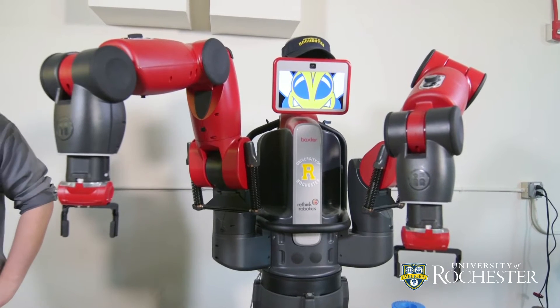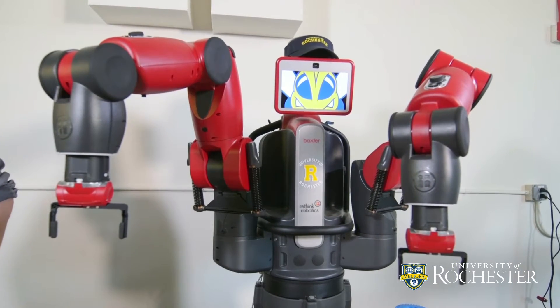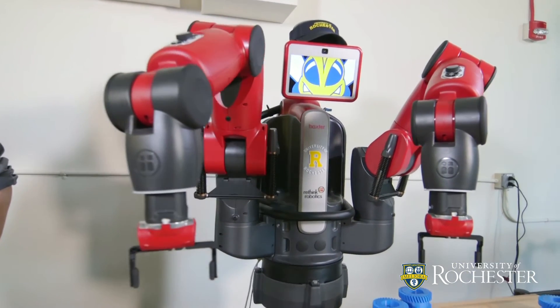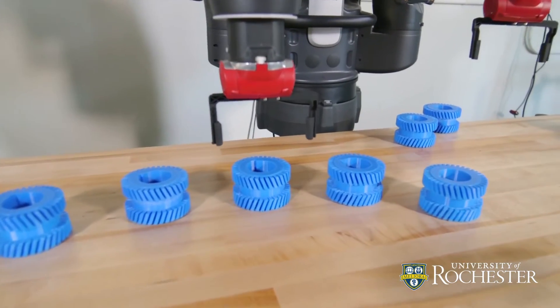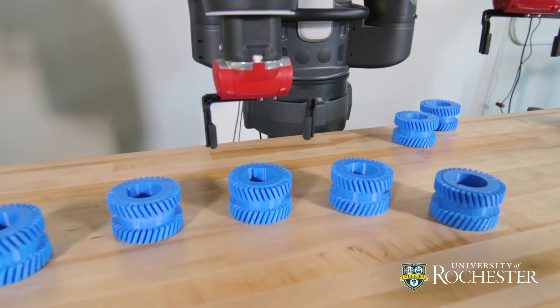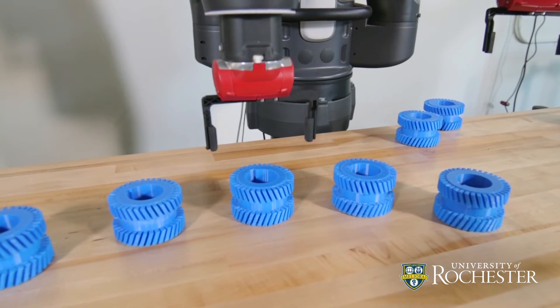The way our model works is it translates speech to text and uses that to infer the most likely object that it's supposed to grasp. Then our Baxter arm moves toward the object and is very close to picking up the gear.